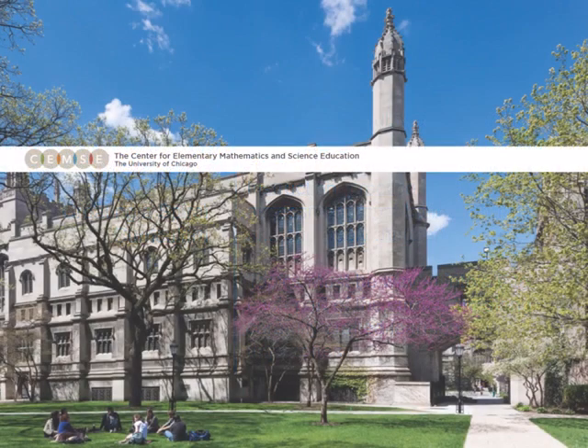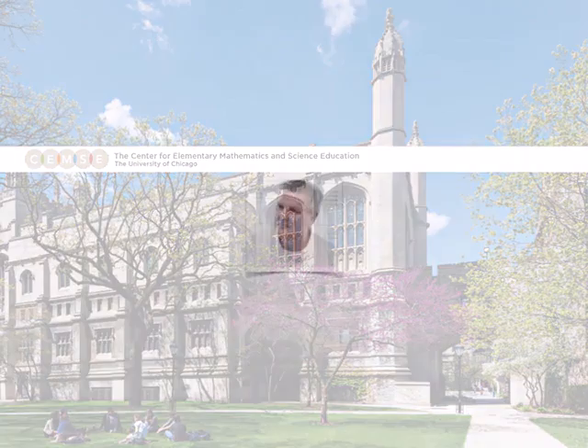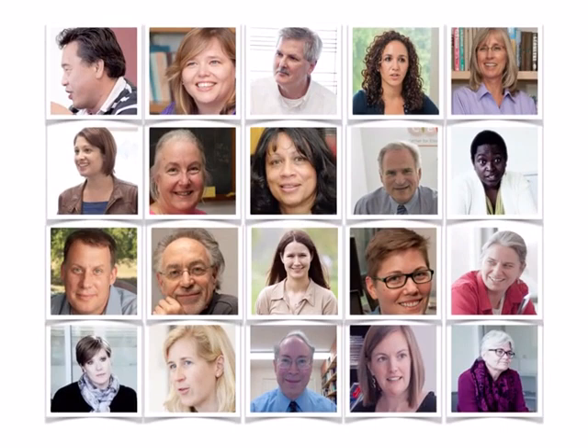That's another thing that's unique about Everyday Mathematics. It's the only program that's written at an internationally respected university, in this case the University of Chicago, by education researchers who have dedicated their careers to improving math education. Under the direction of Andy Isaacs, our team of authors work together in close collaboration at the Center for Elementary Mathematics and Science Education to create a comprehensive, carefully engineered elementary mathematics curriculum. But their research doesn't stop at writing the program.